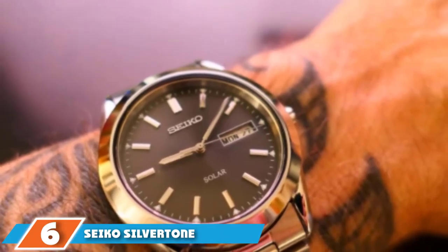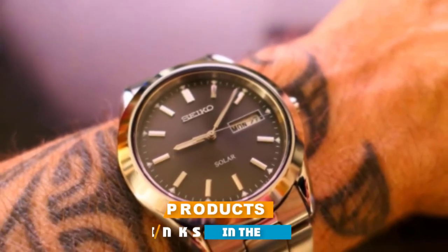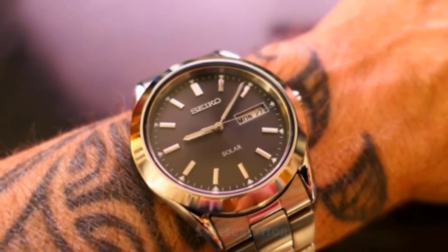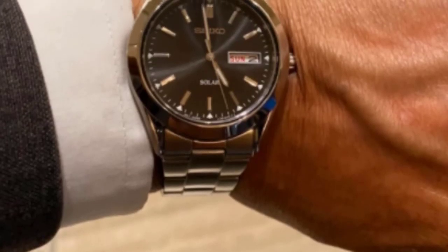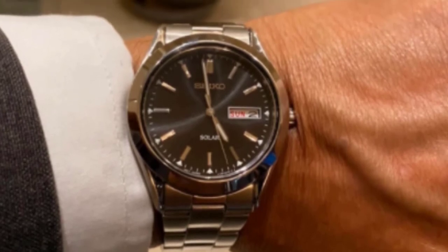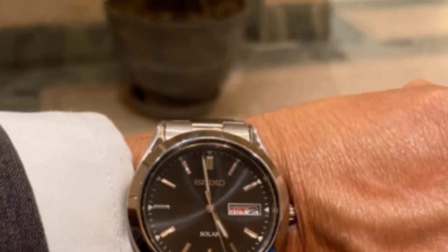The number six position is dominated by the Seiko Silvertone Black Dial Solar Calendar Watch. This is a solar-powered classic watch with a Sunray Dial featuring the logo. It comes with a 37mm stainless steel case with a hardlex-style window and a stainless steel link bracelet with a push-button clasp. It is water-resistant to 30 meters. There is no need for battery changes with this energy-efficient men's timepiece, which generates a long power reserve for reliability. It is crafted of brushed stainless steel with a white dial protected by a durable crystal.